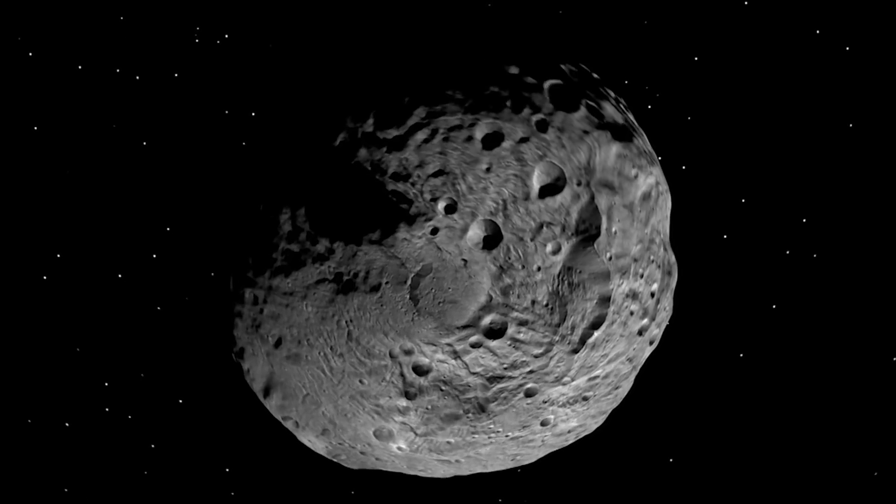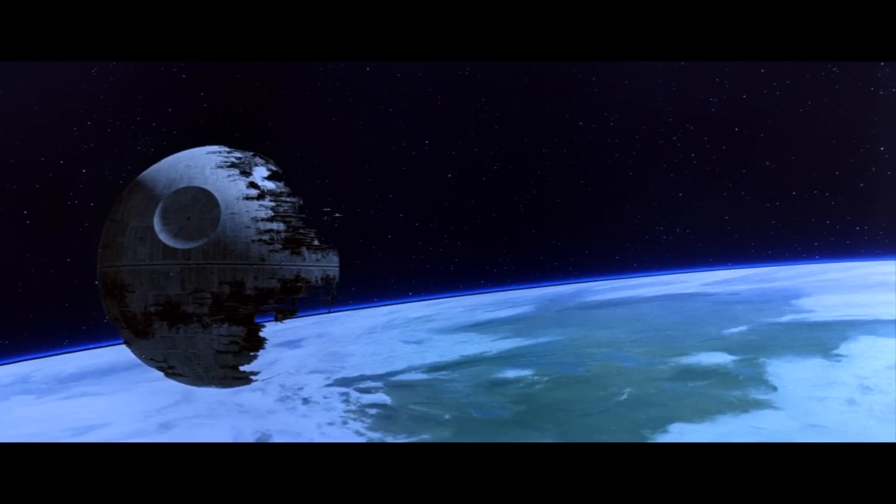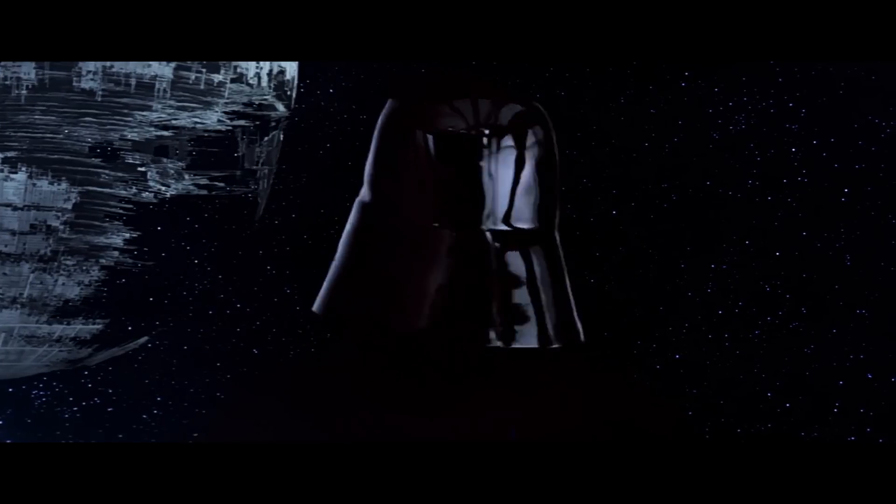If one wanted to build a Death Star, you didn't build it by launching a bunch of stuff off a planet. You went and got yourself an asteroid and built it from that. You could provide the metals, you have organic compounds, you have water — all the building blocks you would need to build your very own Death Star.